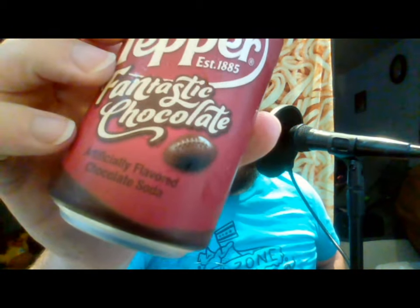Dr. Pepper Fantastic Chocolate. It does have a football on the can — like a chocolate football maybe? Maybe for like fantasy football? Fantastic chocolate, fantasy football? Oh there's another football up there too. I don't know what chocolate has to do with football. It's a weird thing. I don't remember seeing football on any of the advertisements.